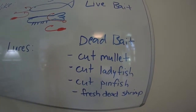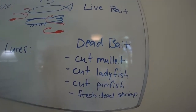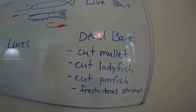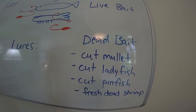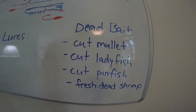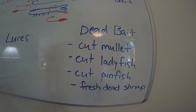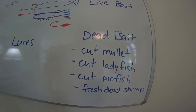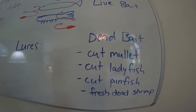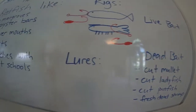Same with ladyfish — ladyfish is probably the stinkiest bait, so ladyfish will catch you a lot of stuff. They'll also eat a fresh pinfish or a fresh dead pinfish. Fresh dead shrimp works just fine too. If they're around and can beat the catfish to it, fresh dead shrimp is going to work.